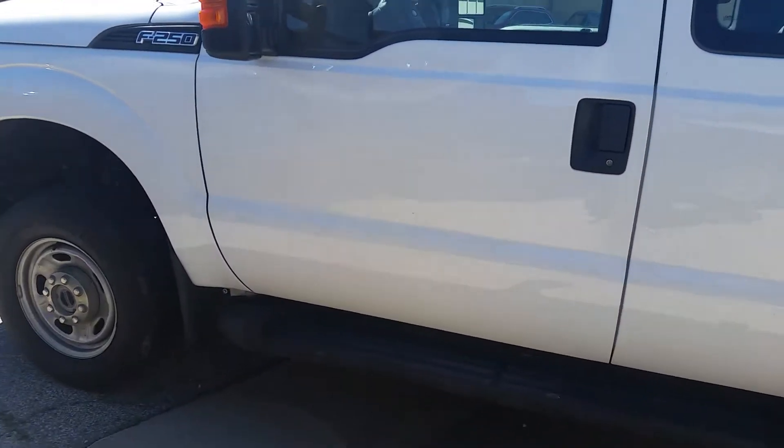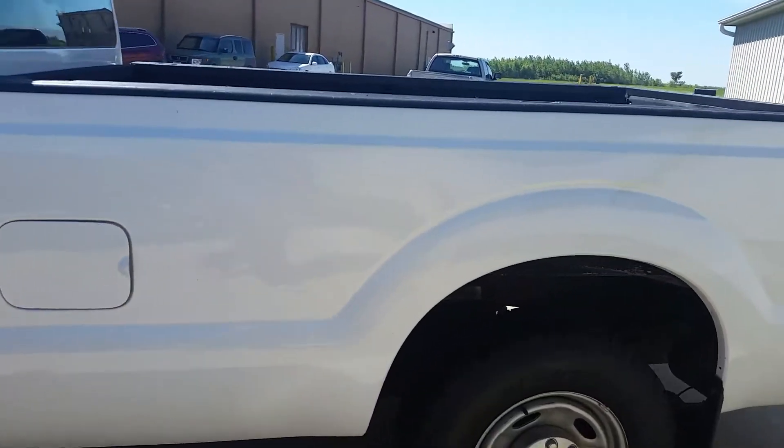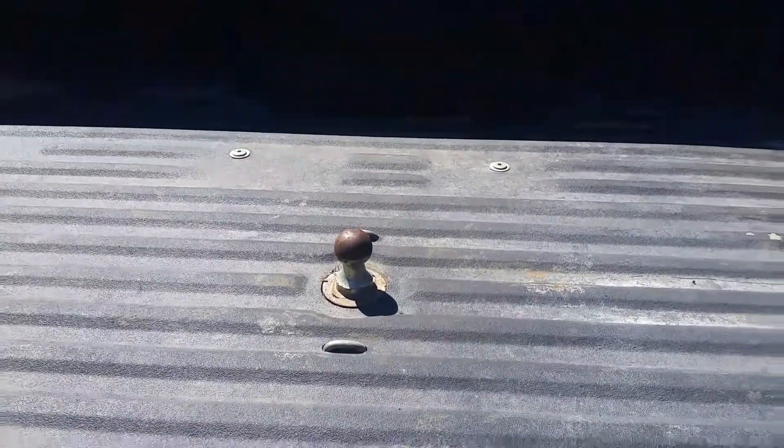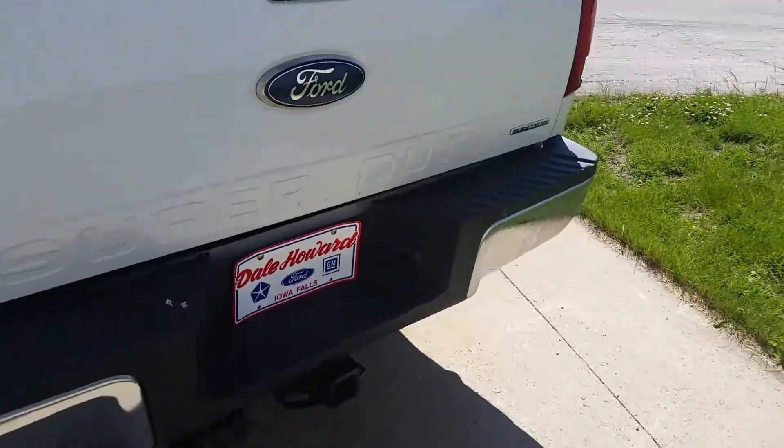It's got a little door ding here on the side, but otherwise it's looking pretty good. Tires look good. Here is the picture of the ball hitch in the back, and it's got a few scratches — nothing major.